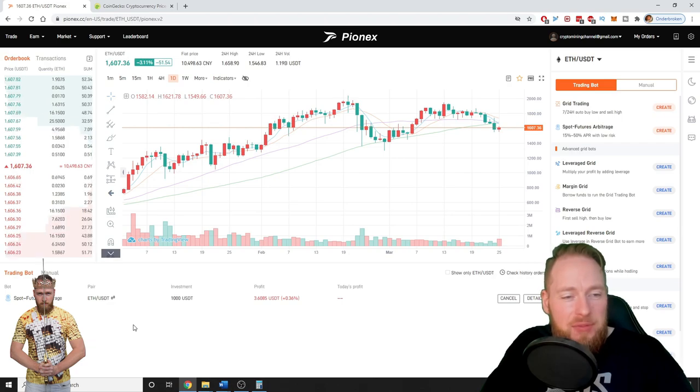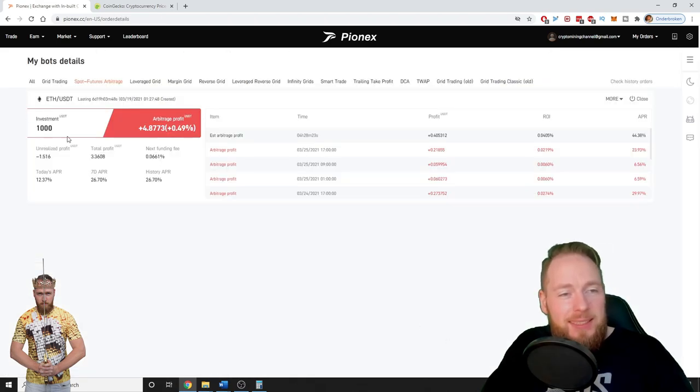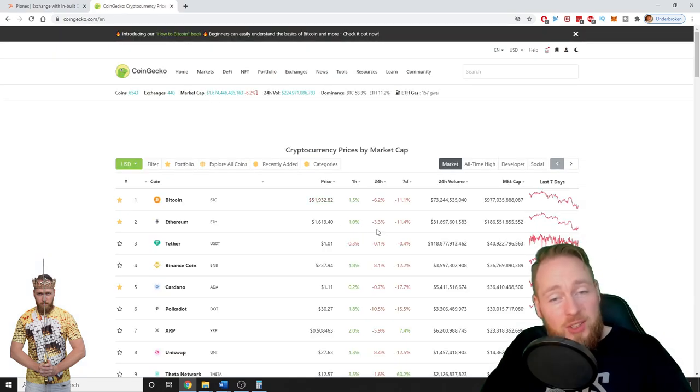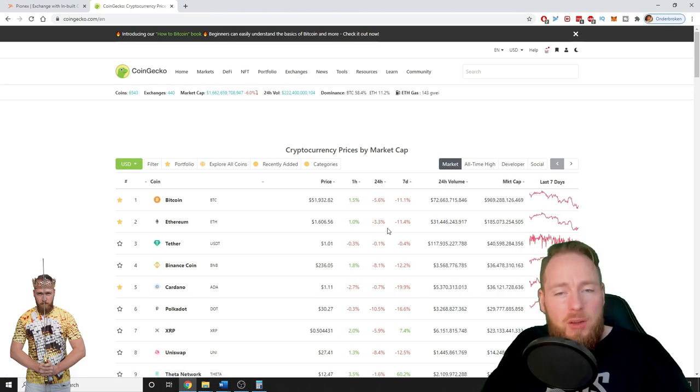Here we can see my active spot futures arbitrage bot. I invested $1,000, the bot has been online for six days and 19 hours, and it made me a total of 0.49%, which is $4.87. The Ethereum markets are down a lot over the last seven days — minus 11%, and minus 3.3% in the last 24 hours — so it's more difficult for the bot to trade.